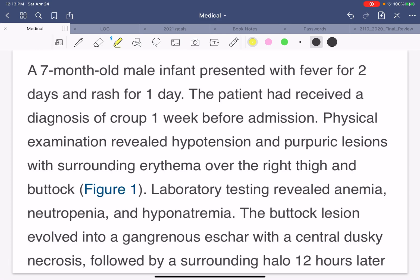A seven-month-old male infant presented with fever for two days and a rash for one day. The patient had received the diagnosis of croup one week before admission. Physical examination revealed hypotension, low blood pressure, and a purpuric — that means a purple-like lesion — with surrounding erythema over the right thigh and buttock.